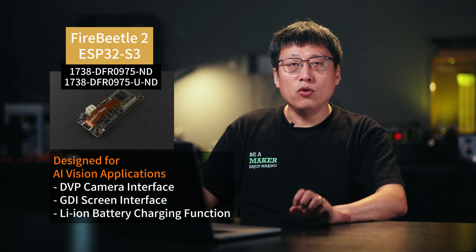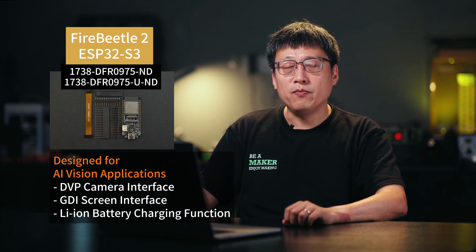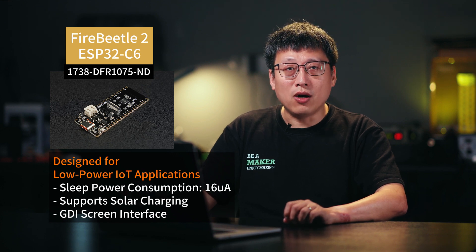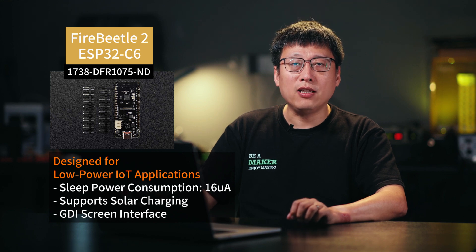DFRobot's FireBeetle development board retains a user-friendly interface and charging features while being tailored to leverage the ESP32 chip's capabilities. For instance, the ESP32-S3 version includes camera and display interfaces, making AR vision projects easier. We've also optimized power consumption for the ESP32-C6 — sleep mode consumes only 16 microamperes — and it supports solar charging and more.